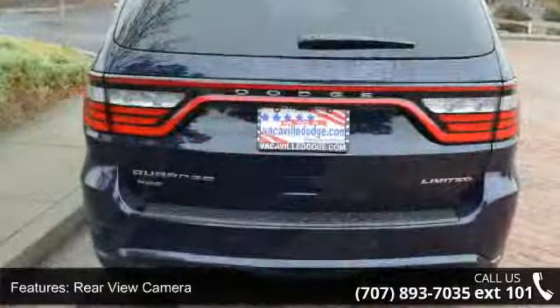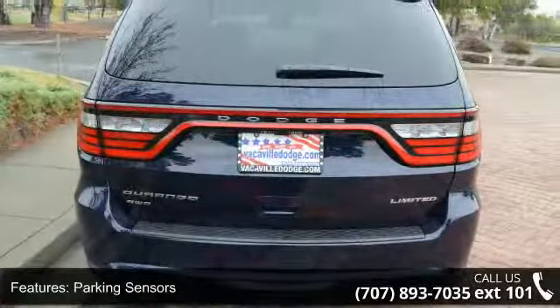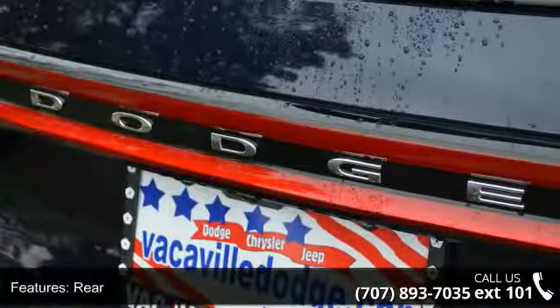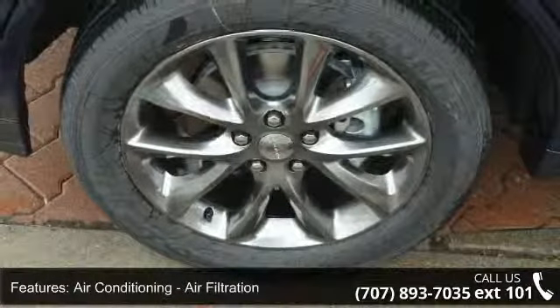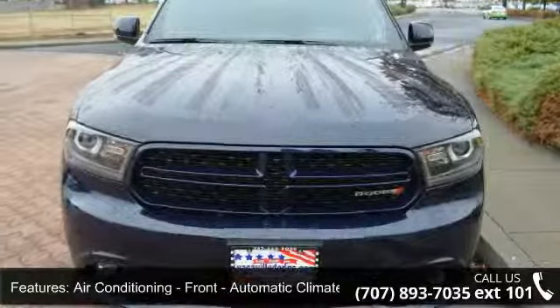Additional features include Rear Air Conditioning, Air Filtration, Front Air Conditioning with Automatic Climate Control, Dual Zone front and rear Automatic Climate Control, Rear Single Zone Air Conditioning, and Airbags including a Driver Knee airbag.